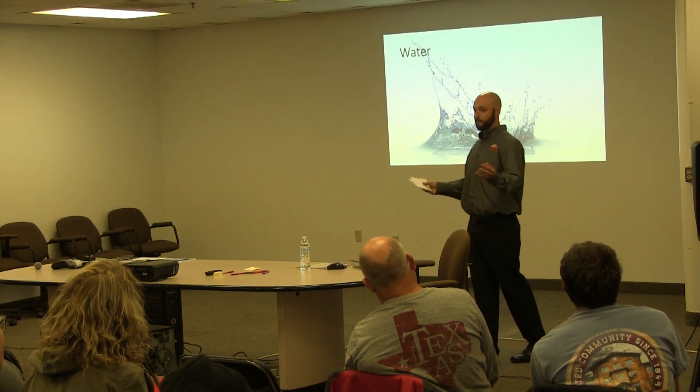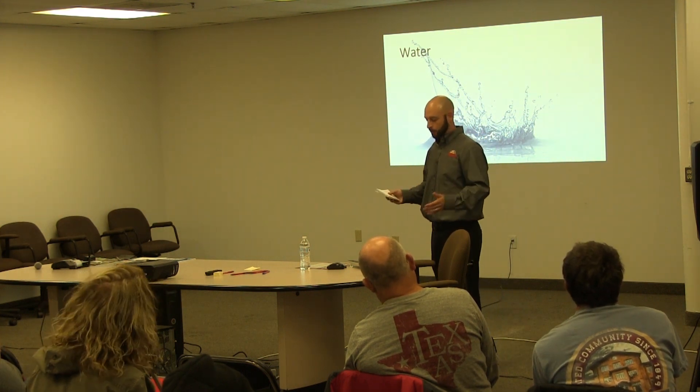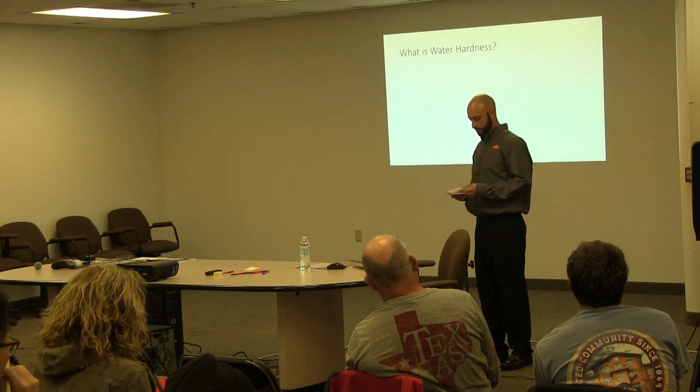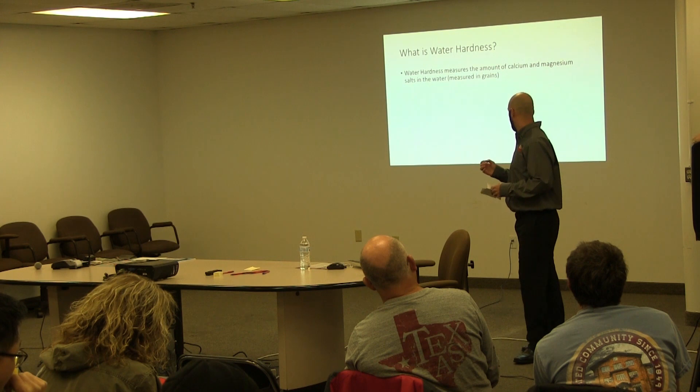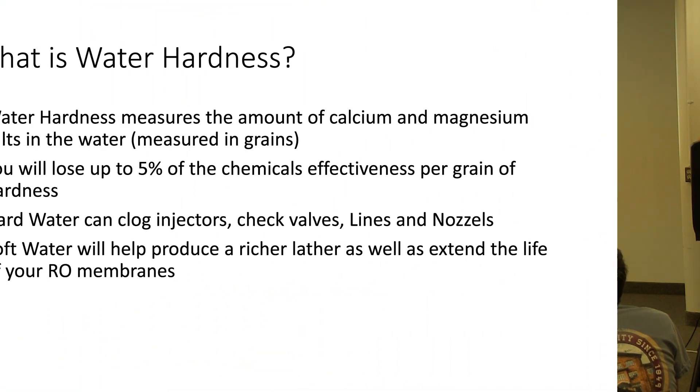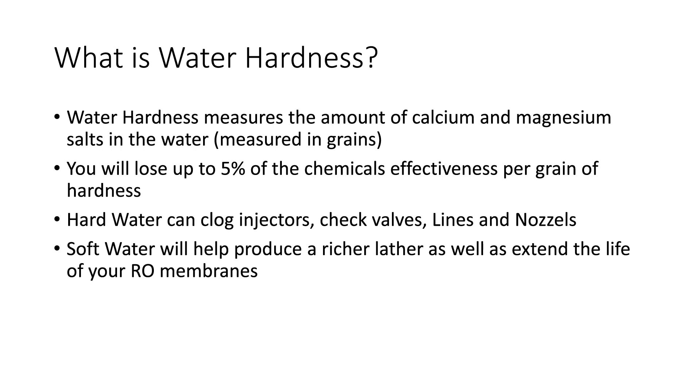Water, which is the basis of every car wash — we have to have water to wash our cars. Water is very important in what we do. Most specifically, what I look at on a case-by-case basis is water hardness, and additionally TDS, which is our total dissolved solids. Water hardness is specific minerals in your water — calcium and magnesium. Water hardness will actually neutralize surfactants in your detergents. You can lose up to 5% of the chemical's effectiveness for every grain of hardness that you have. So if you're not taking that hardness out, you're actually weakening that chemical by using hard water.